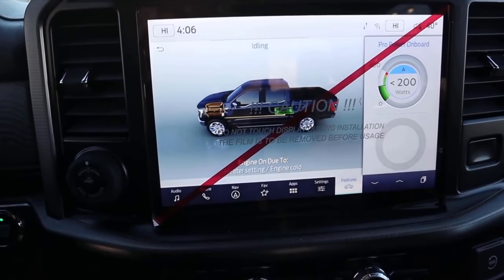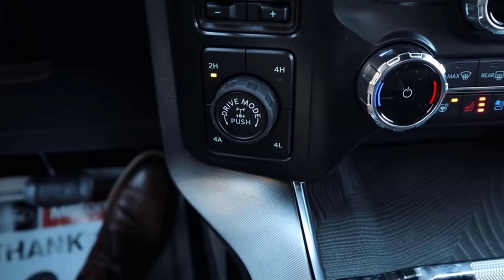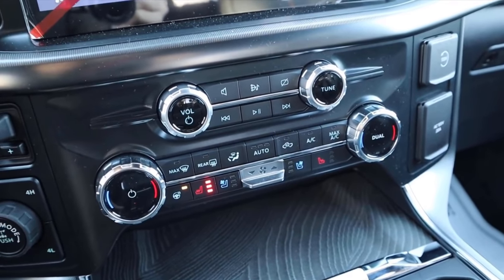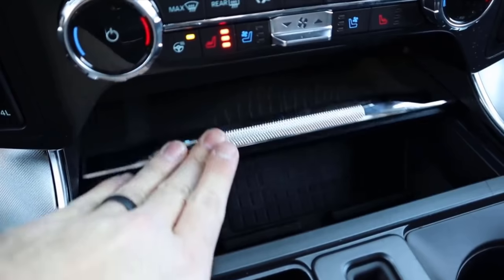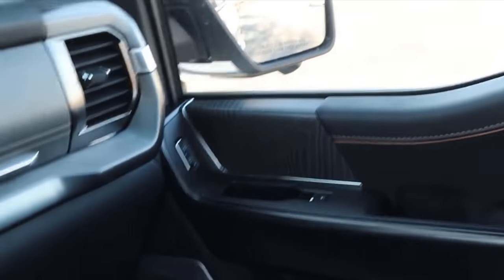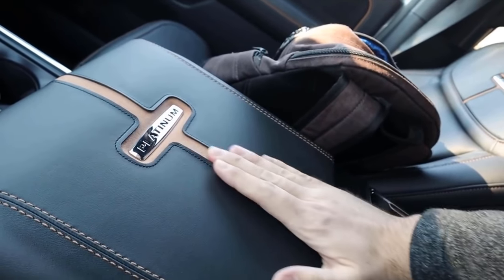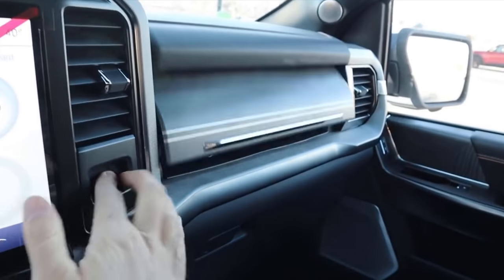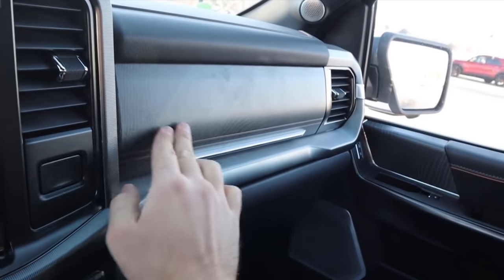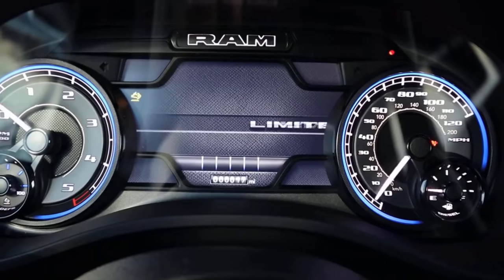The Ford has heated and cooled seats, heated steering wheel, wireless phone charger, dual-zone climate — all the standard luxury truck features. The wood trim in the center console shifter area looks interesting. The center console storage is mid-sized — the Silverado has the least, the Ram has the most. The dual glove box is expected in this segment. The Ford does have the least amount of nice material on the dash with more exposed plastic, though it does have a panoramic sunroof.